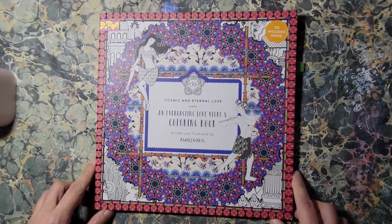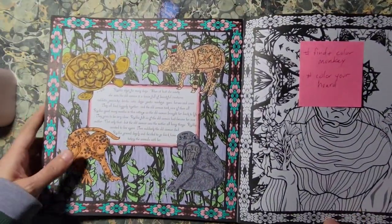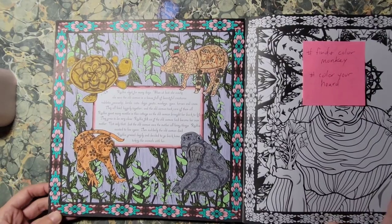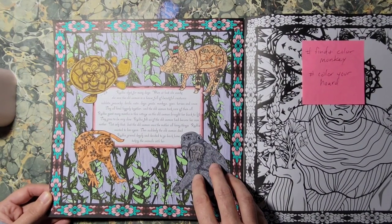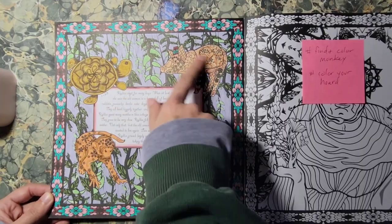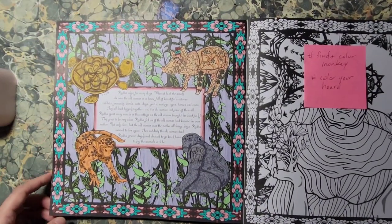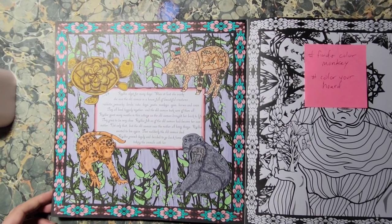Next one is Cosmic and Eternal Love by Amrita Sen. This page I did for Find in Color for Ogilranee for Monkey. I've been wanting to get into this book; I really like it. This is done in water-based marker — it is a two-sided book. I used my Amazon Basics markers, they're like Tombow markers, and then my Tombow grayscale and skin tones. There's a monkey in that design, a monkey in the gorilla design. That was a fun, quick color that I actually got done on that Sunday, but I didn't post it for a few days.